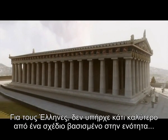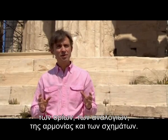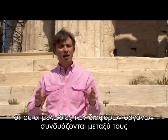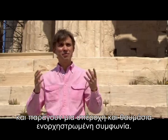For the Greeks, there was nothing better than a design based on a succumbing together of measures, of proportions and harmonies and shapes. It's rather like an orchestrated piece of music, in which the harmonies of the various instruments are fused together in a wonderful, glorious, orchestrated symphony.